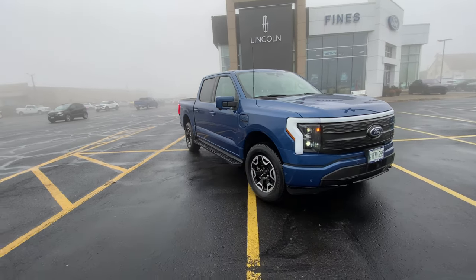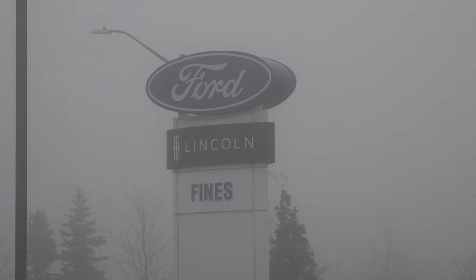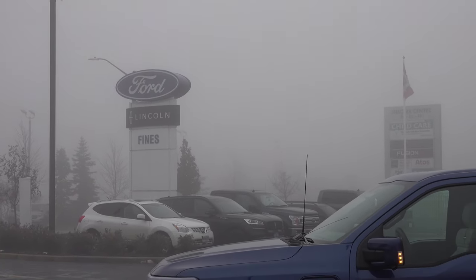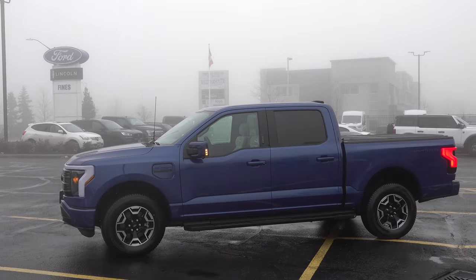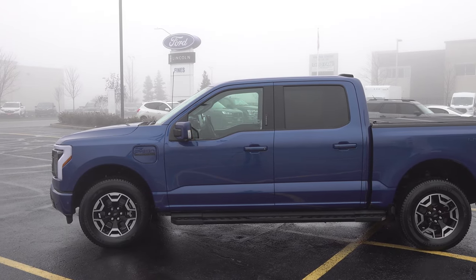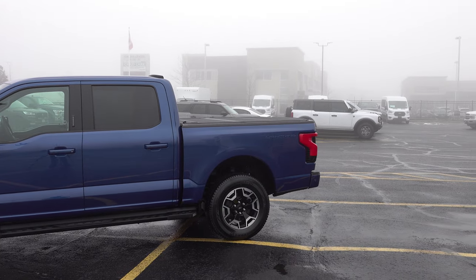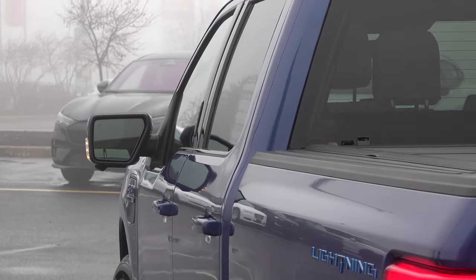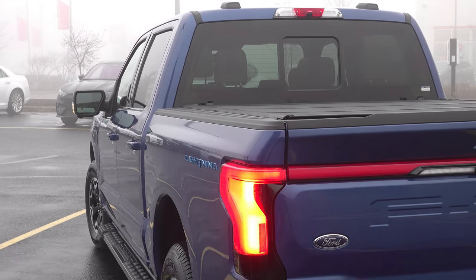Design-wise, it's very similar — boxy, quad cab, comfortable space for five people, a good-sized bed with a tailgate where you can put your 4x8 sheets. Lots of working environments. There's the frunk, which I'll show you in a sec, and the tail. These offer a ton of flexibility, especially with the 9-plus kilowatt-hour vehicle-to-load technology that you can access through the front or back through different connections. Design-wise, it's a truck — it looks like a truck and goes like a truck, only better because it's all-electric.